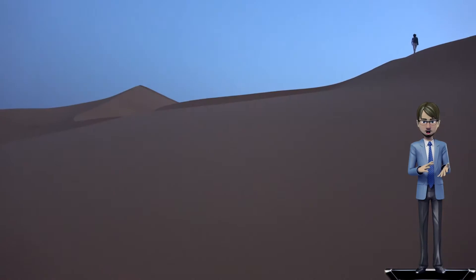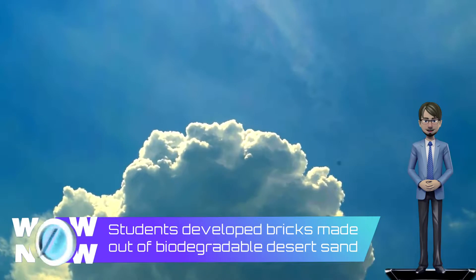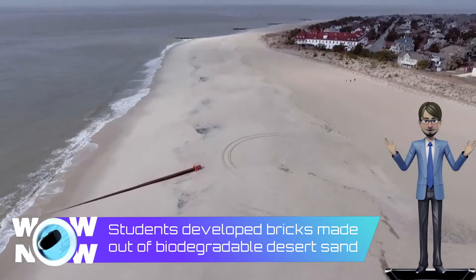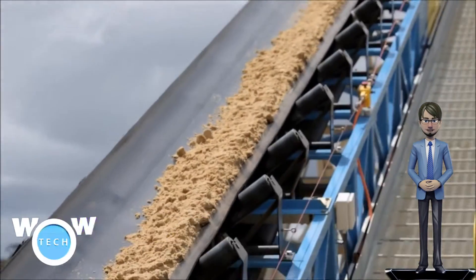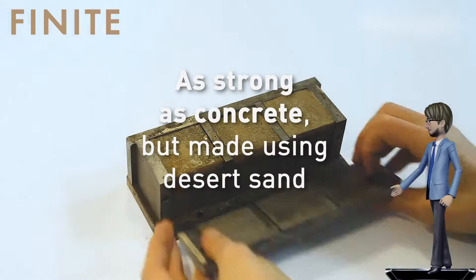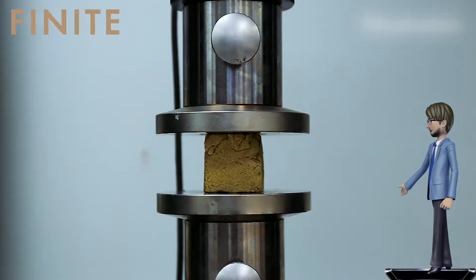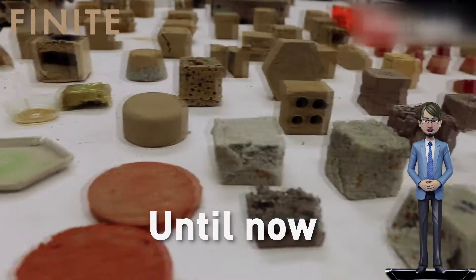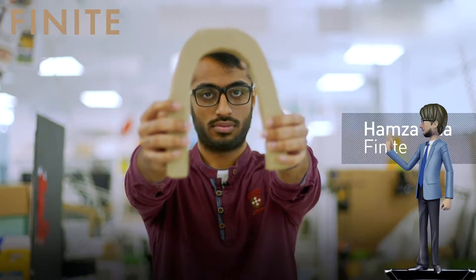Students developed bricks made out of desert sand as an alternative to concrete. After air and water, usable sand is the natural resource that we use the most of — it's what entire cities are made of, and it's running out. A group of students in London have found a way to bind desert sand, which is abundant but useless in construction because it's too fine and round, into a new biodegradable composite material.